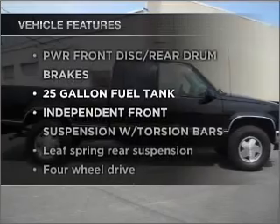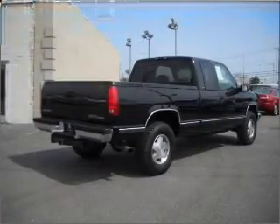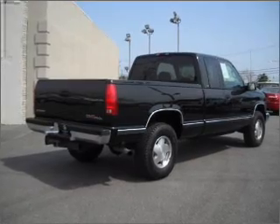Plus enjoy these notable features that are included in this vehicle: power door locks, power windows, power steering, cruise control, and AM FM stereo.